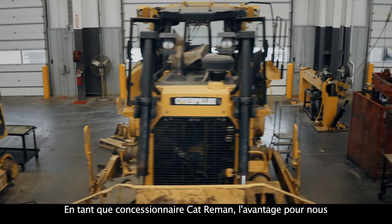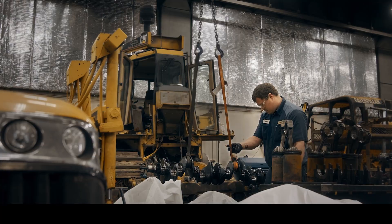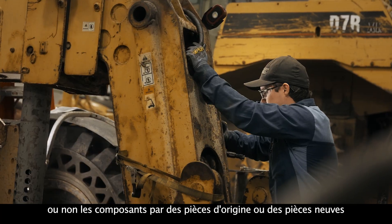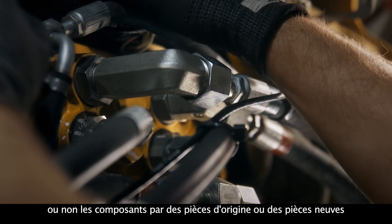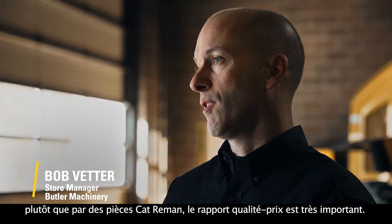The advantage for us as a dealer to offer Cat Reman is because we can offer it at a lower cost. As machines age and customers choose whether or not to replace components with OEM or new versus Cat Reman, the value trade-off there is very important.